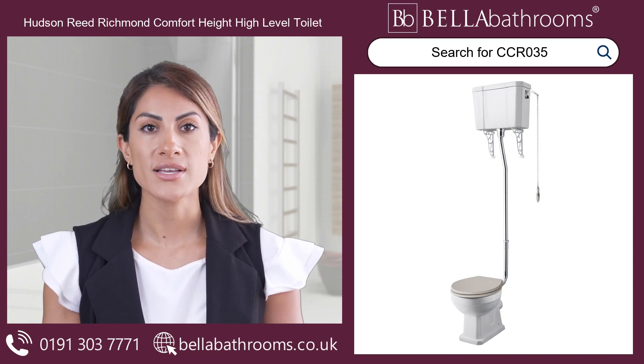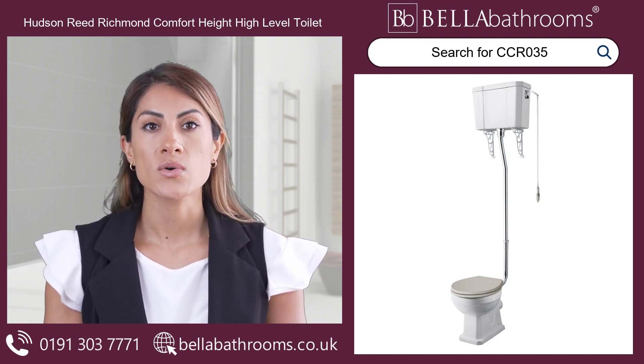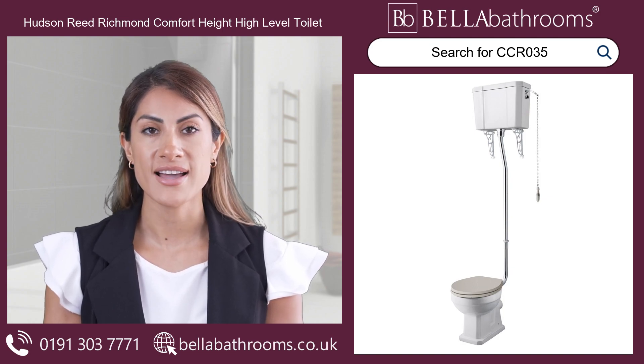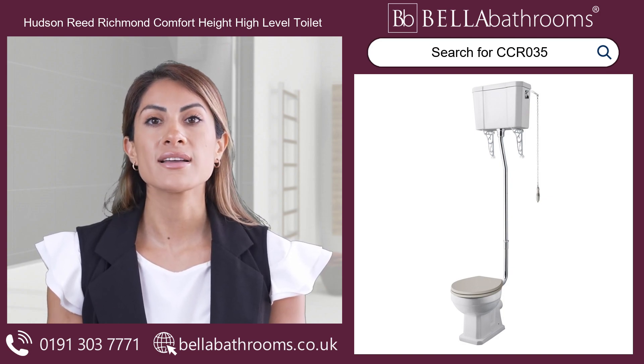Finished in a lustrous gloss white, this high-level traditional toilet is visually captivating and easy to maintain, thanks to its expertly glazed ceramic construction.